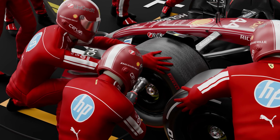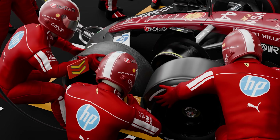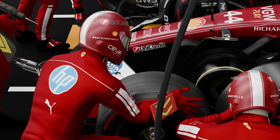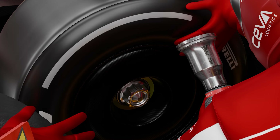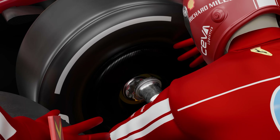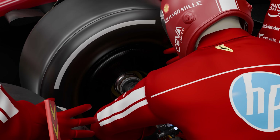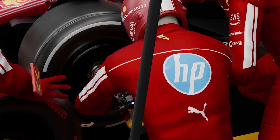Immediately, as the wheel nuts come off, the wheel-off mechanic grabs the old wheels and pulls them straight off the hubs. Almost simultaneously, the wheel-on mechanic swings in with the fresh tires. The moment the new wheel's on, each wheel gunner engages their gun on the new wheel nut and pulls the pre-programmed trigger again to fasten the new wheel.